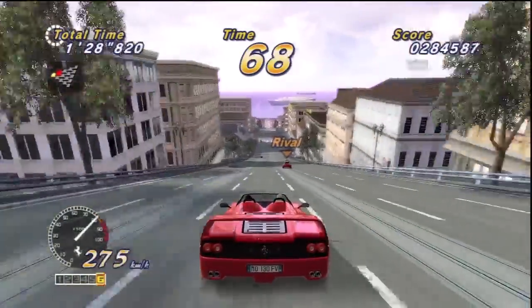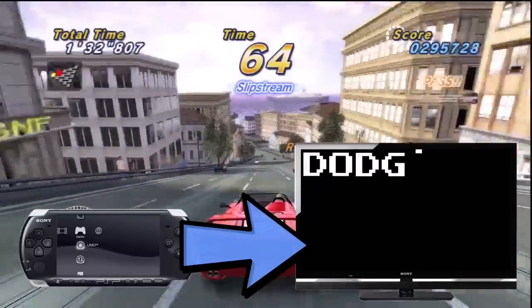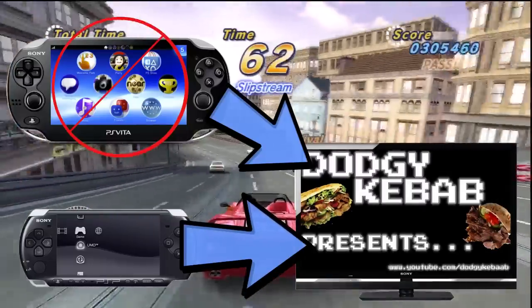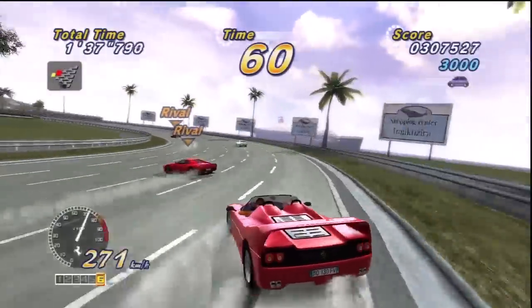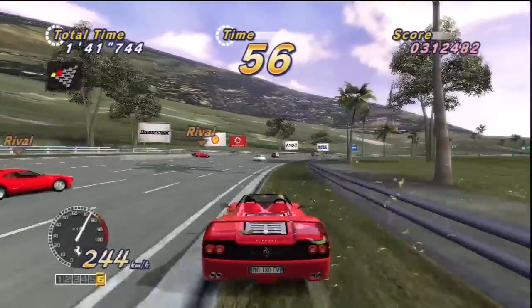Also, while I'm on the subject, Sony are really missing a trick here. I can link my PSP to my telly but not my Vita. What's that about? This is something that would push Vita sales like crazy, but Sony have once again missed a huge opportunity.